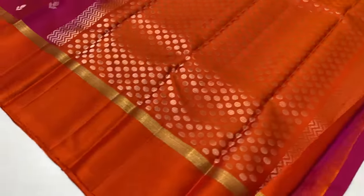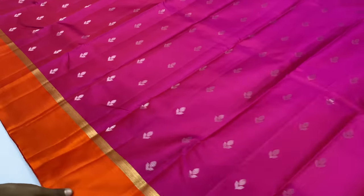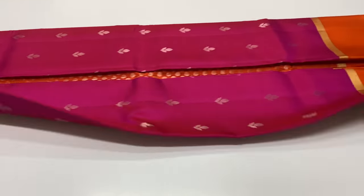This sari is orange shade. Blouse is orange. Top and bottom you can see the orange shade.